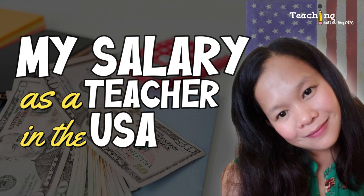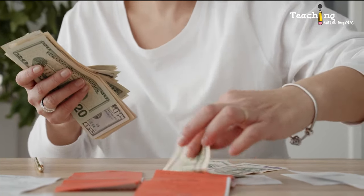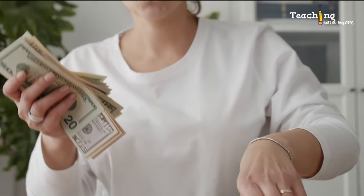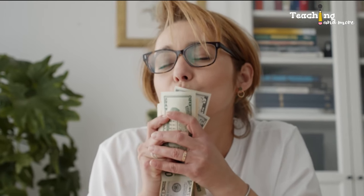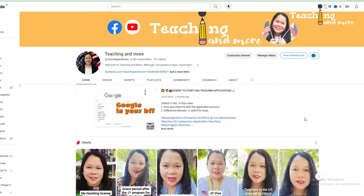Hi everybody, do you want to know exactly how much I made as a teacher in Florida? This is as real as it gets. I'm going to show you my actual pay stub — at least the one I was able to save — and briefly go over what all the numbers mean. I will show you my job offer which indicated the annual salary and compare that to my last pay stub before leaving the US in 2022.